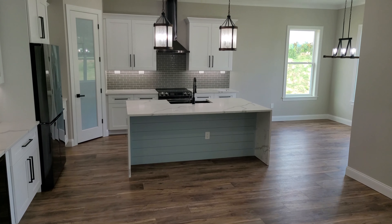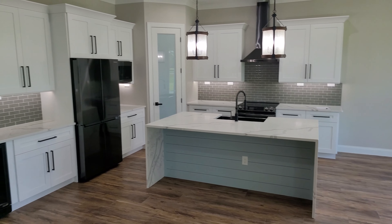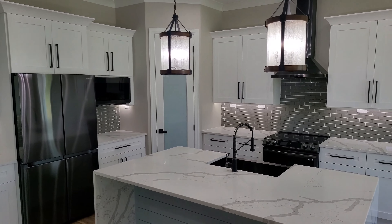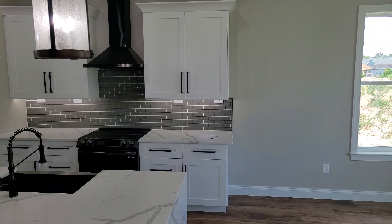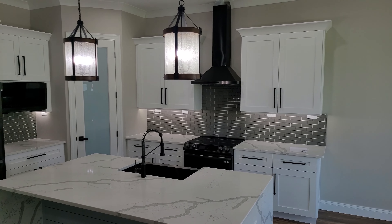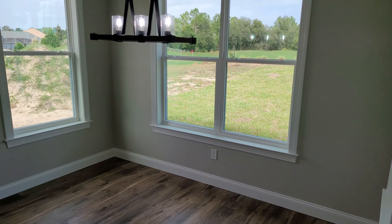It's got the quartz countertops, glass tile backsplash, Samsung appliances, 42 inch upper cabinets. Really nice — I love the quartz. Got the infinity edge quartz on the island there; it goes all the way down to the ground.